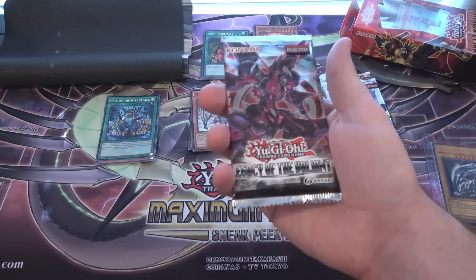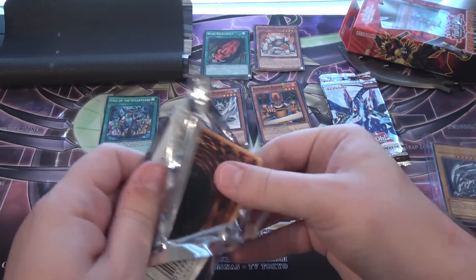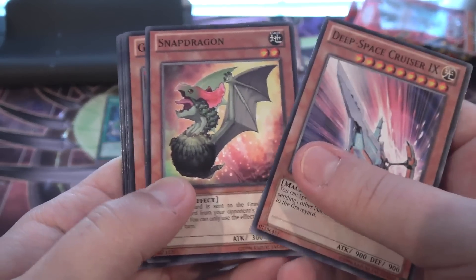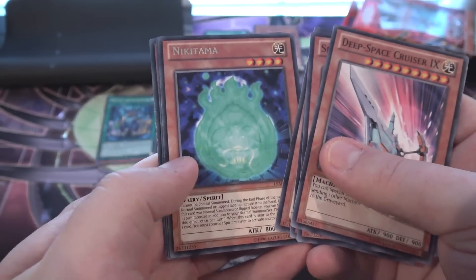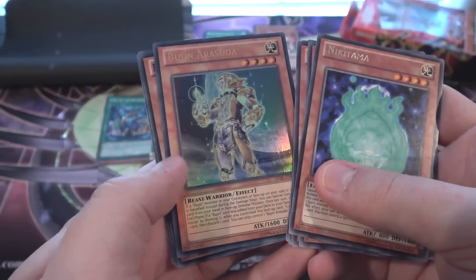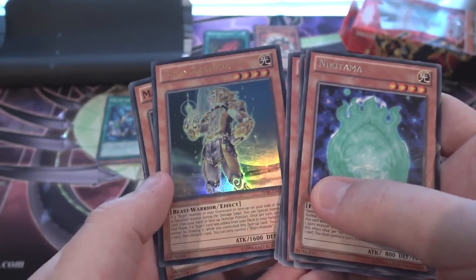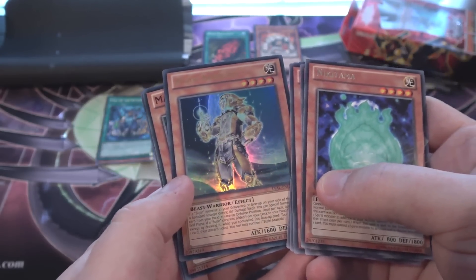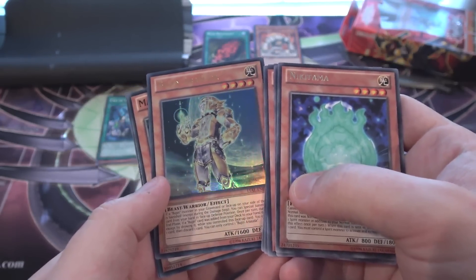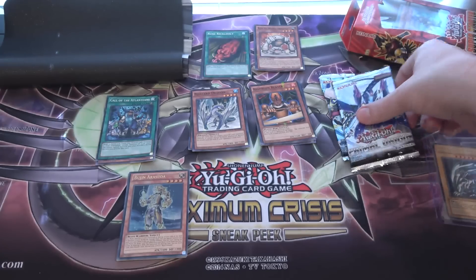I guess we'll go with the packs next. Legacy of the Valiant — maybe we'll get a holo from one of these, I hope so. I've had good and bad luck with these packs. We have Nikotama — that's actually pretty good, a good rare. The spirit monsters are always really powerful. We have Hibuchi and Arisuda — we actually got an ultra rare! That's awesome. That's pretty much your best bet on getting something really good from one of these sets — from the three main set packs.